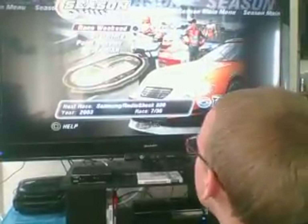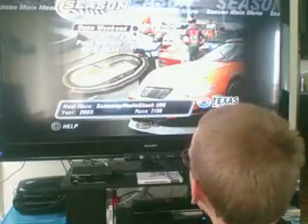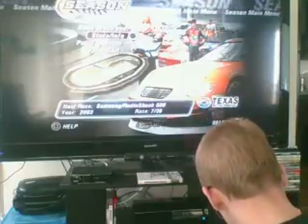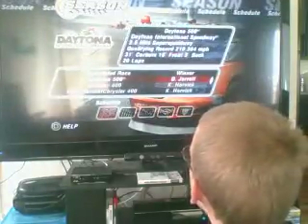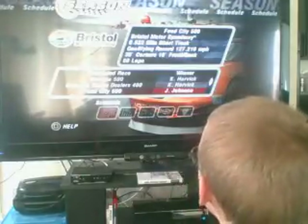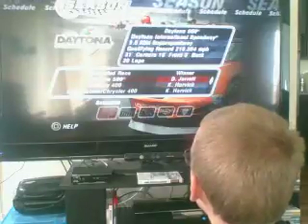Welcome back to the NASCAR 2004 Let's Play, Season 2. We're going to be at Texas Motor Speedway today for the Samsung Radio Shack 500. Last week at Bristol, Jimmy Johnson finally won, giving Hendrick Motorsports its first win in a season that's been predominantly won by me and Dale Garrett.